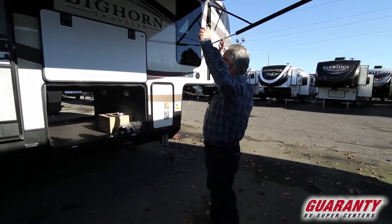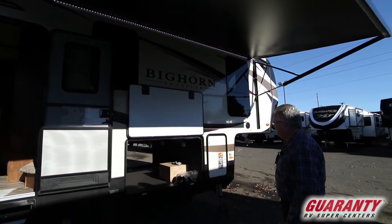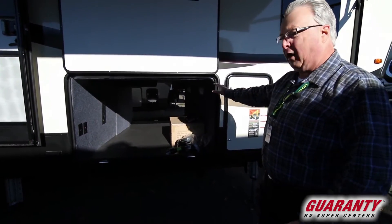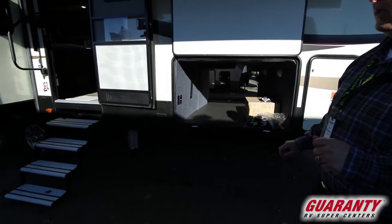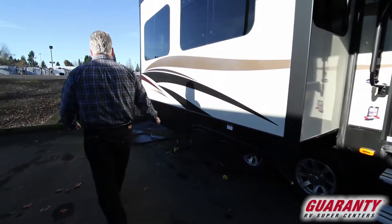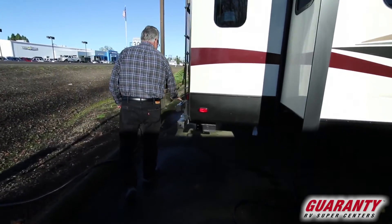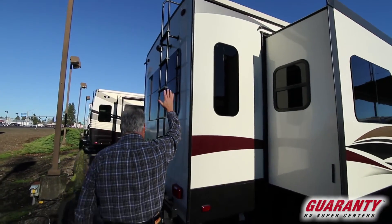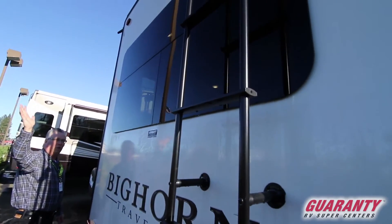Coming to the outside, you'll notice a nice full electric patio awning with LED lighting. This unit comes with frameless windows and amazing storage compartment capacity. It also comes with an outdoor barbecue with a quick disconnect to the propane system, so you don't have to bring extra bottles. You'll notice a six-point leveling system, an aluminum four-step entrance with a nice big grab handle, and a rack to put your barbecue on. There's a nice little ladder going to the walk-on roof, and a beautiful big window in the back of the unit for a rear view — people just love that.